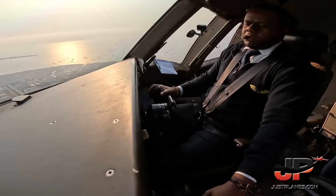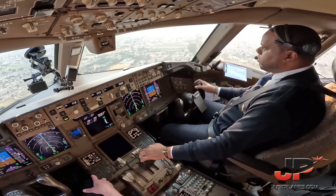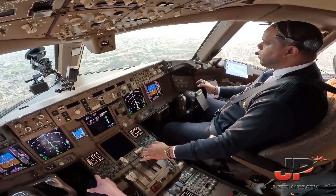Glideslope and checklist. Glideslope and checklist complete. Checklist completed. Approaching 23. Check. Check.